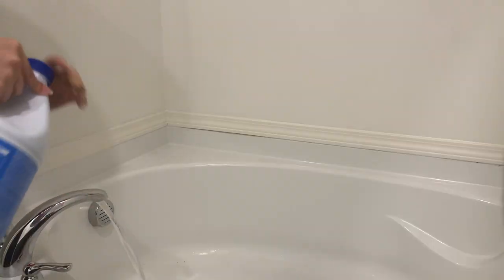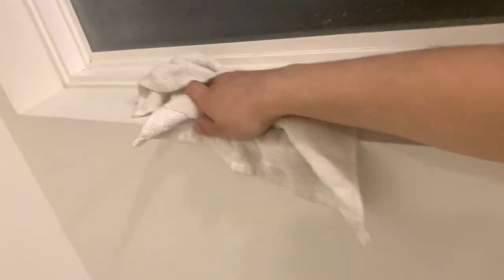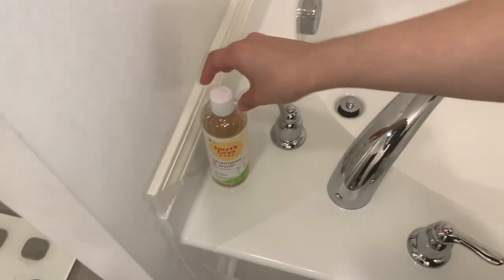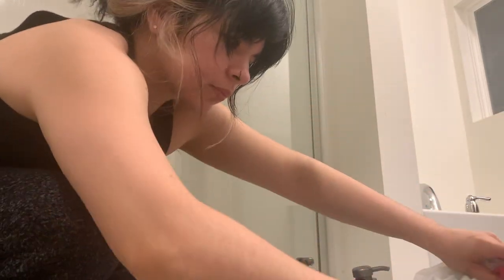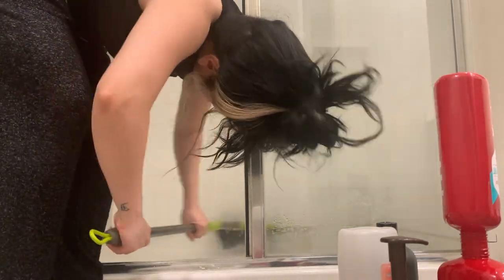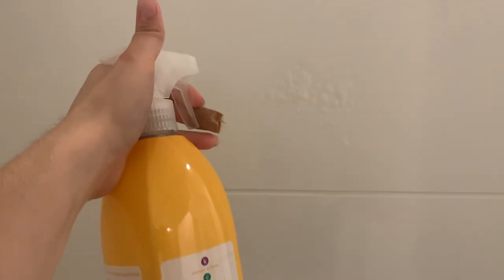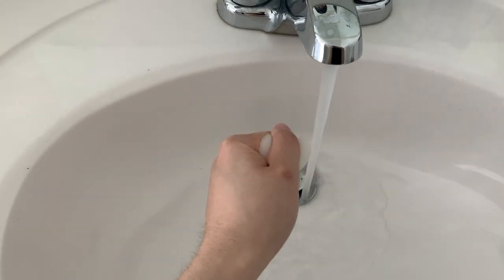For my bathtub and shower, I usually just pour some bleach in there, scrub, let it soak, and then scrub again and rinse it off with water. I honestly feel like to get it as clean as possible you have to use bleach, so I love using bleach in the restroom. I also like to scrub my bathtub and shower with the broom — I don't know if that's weird to some people, but I just think it's a good hack.